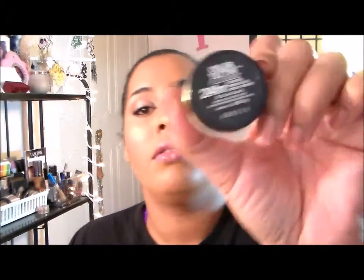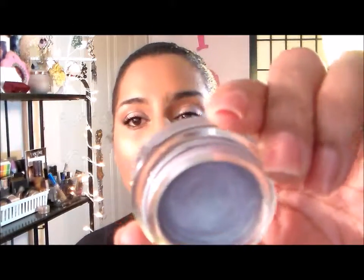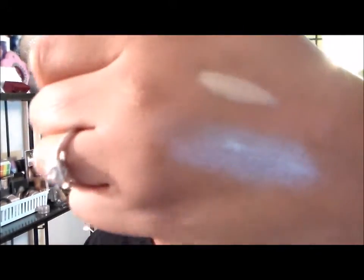For my eye base it is the Maybelline Color Tattoo in Cool Crush, which has like a purple shift to it — that's what it looks like on my hand. I have that underneath my eyeshadow today. I like it, so-so — I wouldn't say it's my favorite thing in the world, but it's a pretty color.